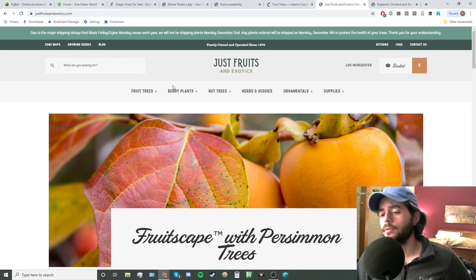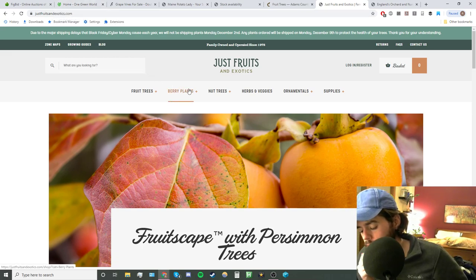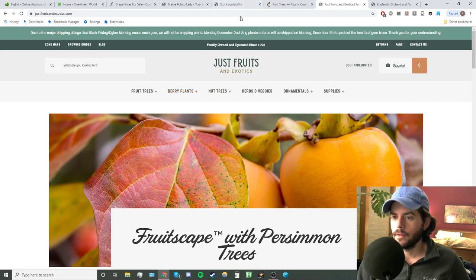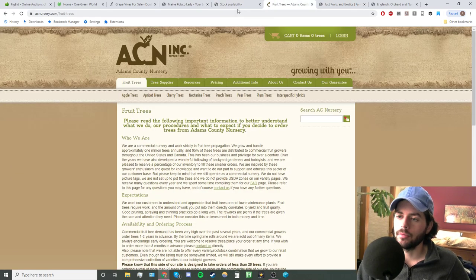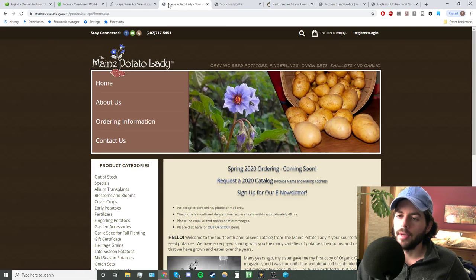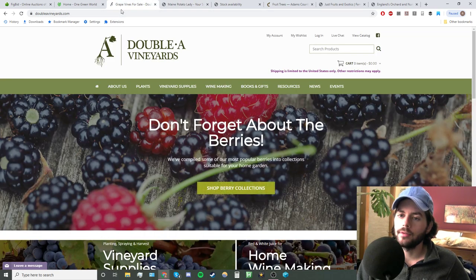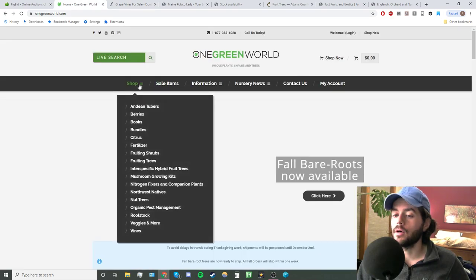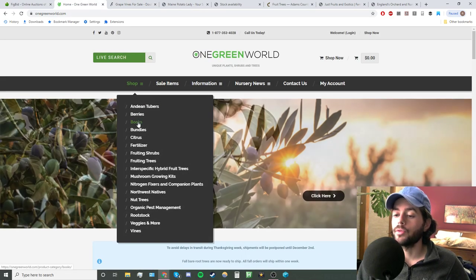Edible Landscaping, as I mentioned, mostly sells their plants in pots. Just Fruits and Exotics and Edible Landscaping are mostly pots. Cummins and Adams County are only bare root. Maine Potato Lady is only root crops. You've got the grape sellers, the berry sellers, and One Green World, which I think sells in both pots and bare root.